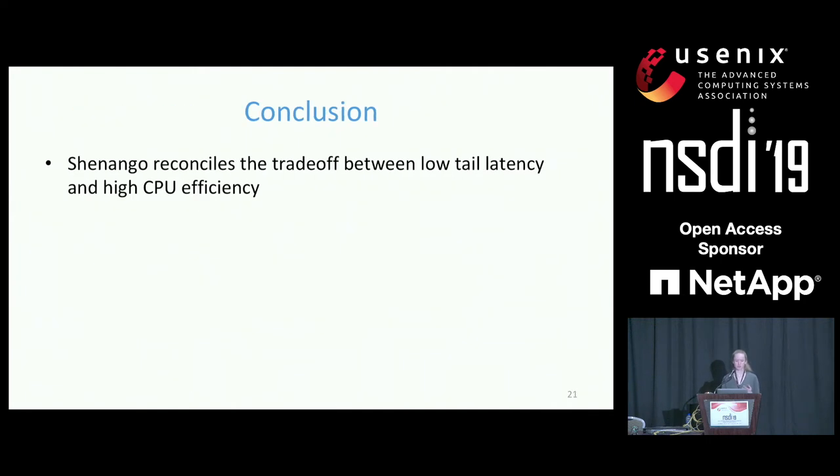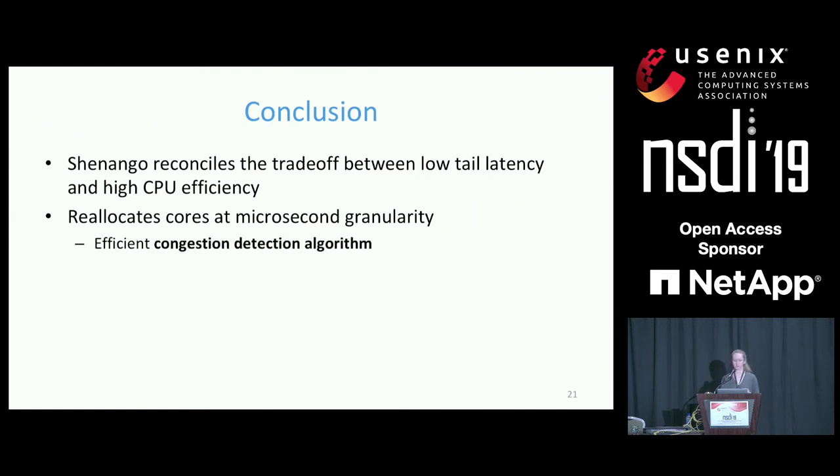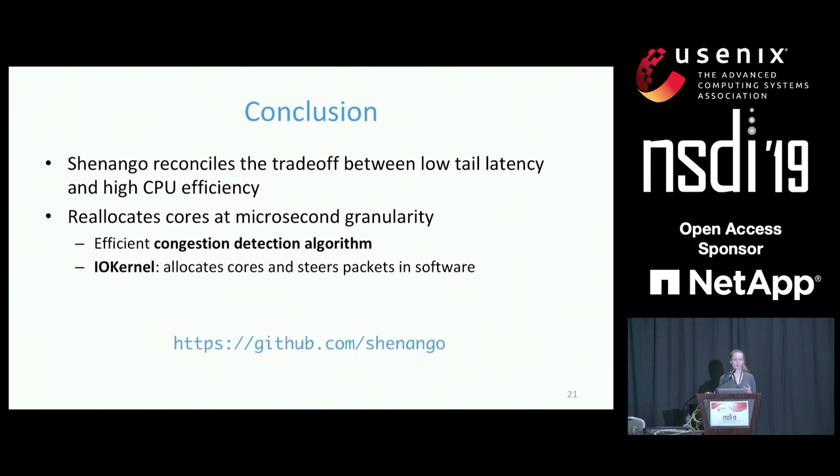In conclusion, Shenango reconciles the trade-off between low tail latency and high CPU efficiency by reallocating cores across applications at microsecond granularity, enabled by two main contributions: an efficient congestion detection algorithm, and the IO kernel — a single busy-spinning core that allocates cores and steers packets in software. The code for our system and for reproducing all experiments is on GitHub.